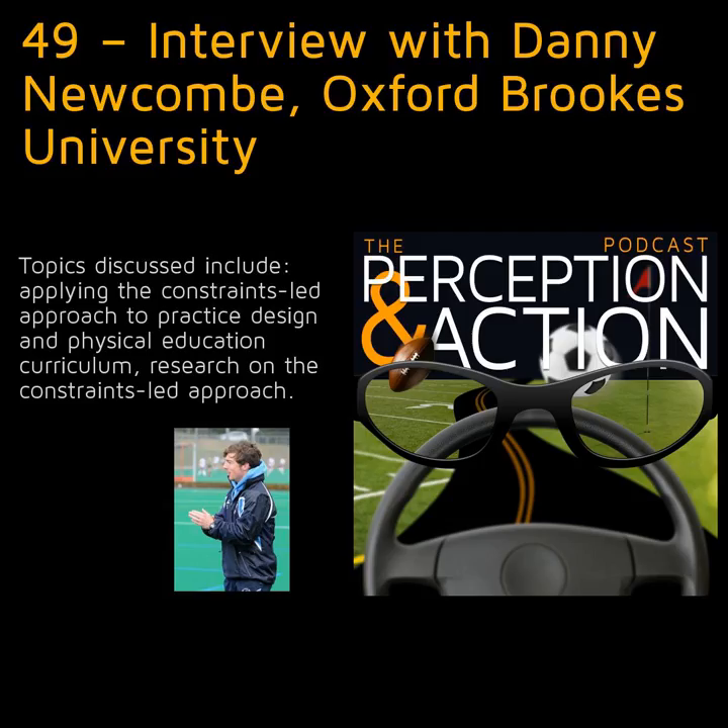He is currently embarking on a PhD project that will dig deeper into how the constraints-led approach is being used by coaches and whether or not it is effective, which is a tricky question to answer. Other topics we discuss include applying the constraints-led approach to practice design and physical education curriculum, research on the constraints-led approach, what it tells us about its effectiveness, and whether we are using the correct methods of evaluation.